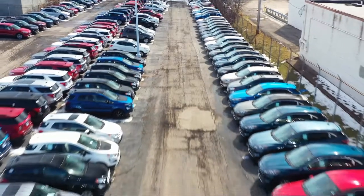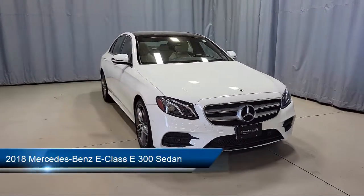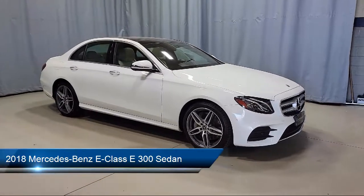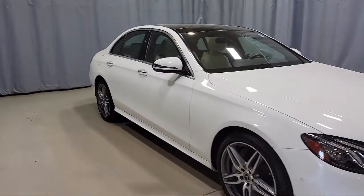Welcome to Fred Martin Ford, and here's a look at another one of our great vehicles from our inventory. It comes equipped with Apple CarPlay and Android Auto, split fold-down rear seat, rain-sensitive windshield wipers, and a sport package with sport seating and suspension.